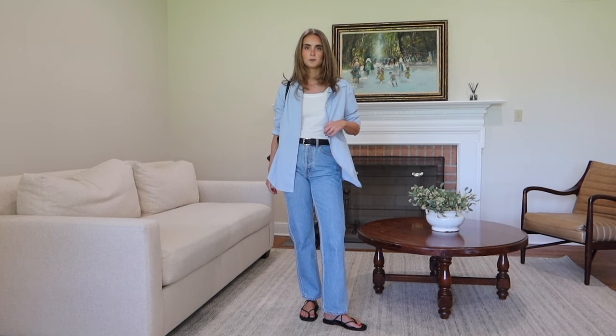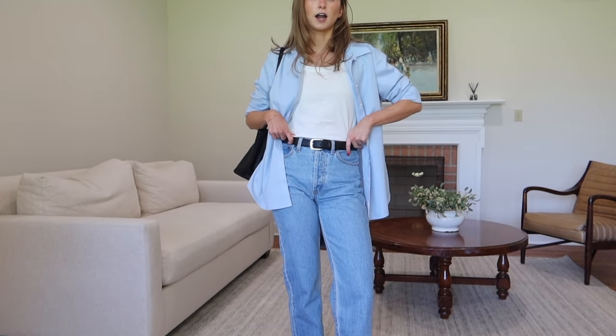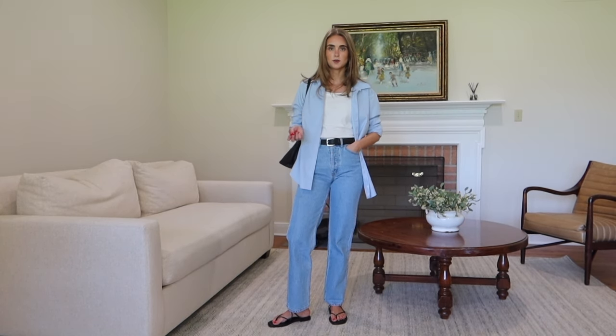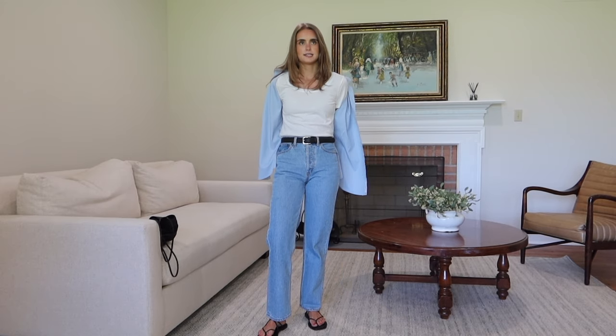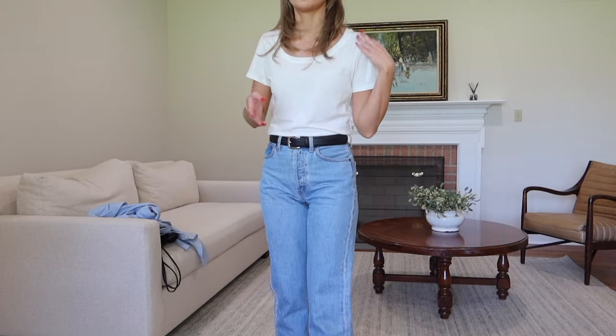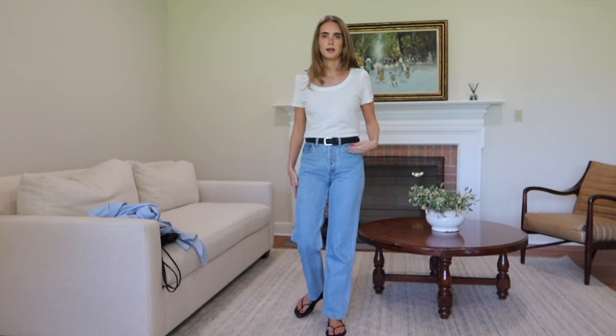I would pair it with my black bag — it's my everyday bag. This is a thrifted blue button-down, but Quince has so many button-downs on their website as well. Still Here jeans, A. Emery sandals, and this belt is from the Claire Rose Naked collaboration. The material of this tee is amazing and it's not see-through — I have a tan bra underneath and it's perfect. They have every single tee you can imagine — crew neck or scoop neck — and I'm really glad I went with the scoop neck.